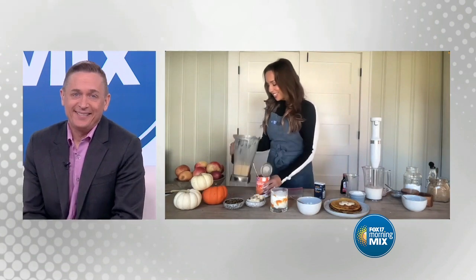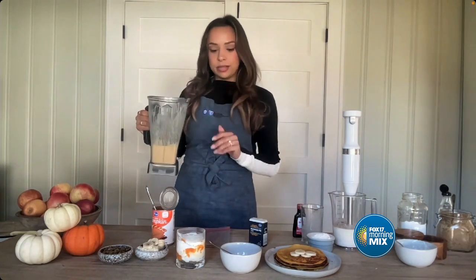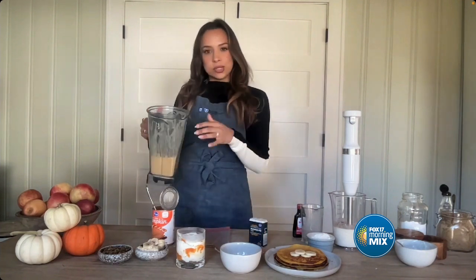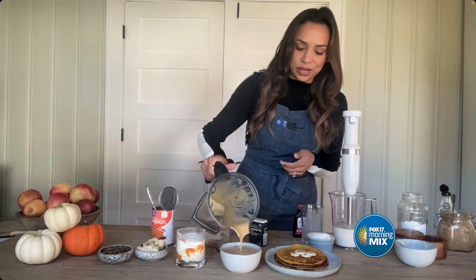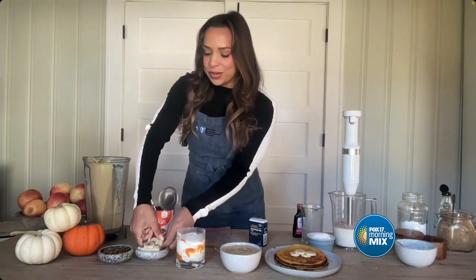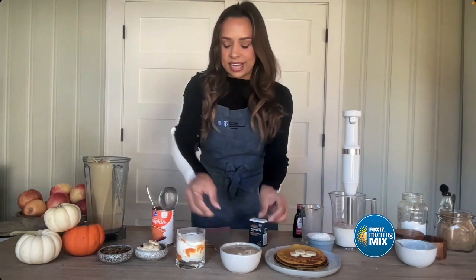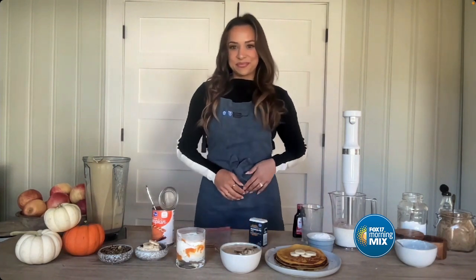Next is the smoothie bowl. This is made with Greek yogurt for protein, some milk, banana, and pumpkin — they taste great together. We blend that up, serve it in the smoothie bowl, and it's a beautiful color. We top it with banana slices and pumpkin seeds. It just looks delicious, and pumpkin can really go any time of day — I'd take that smoothie bowl even in February.